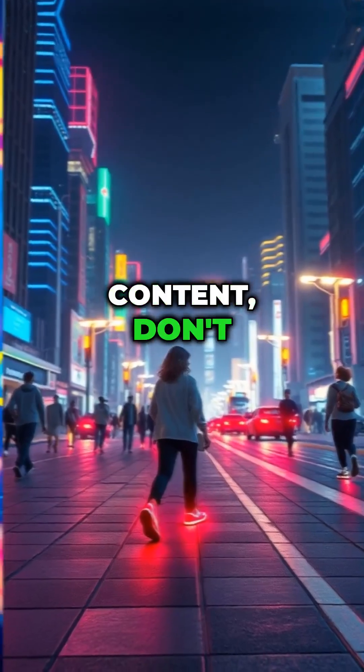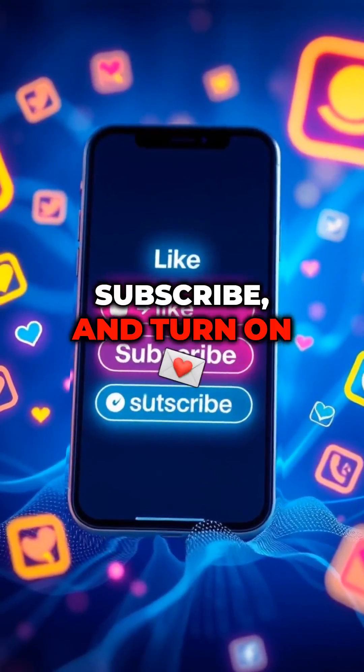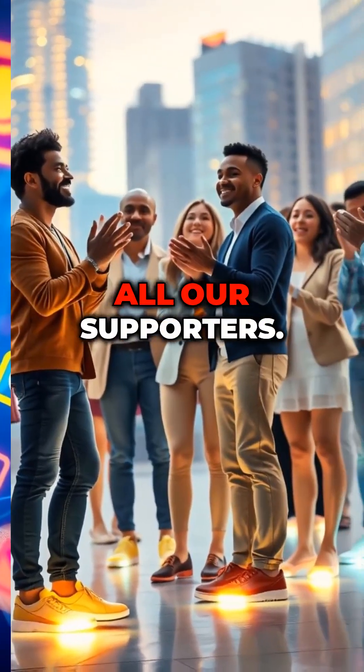For more inspiring content, don't forget to like, subscribe, and turn on notifications. A big thanks to all our supporters.